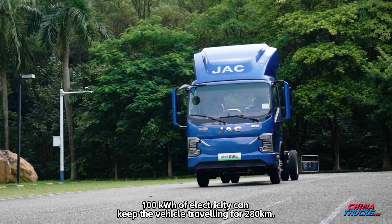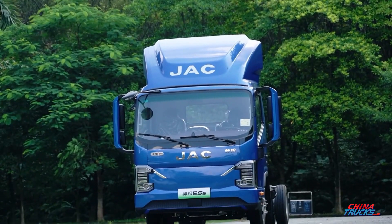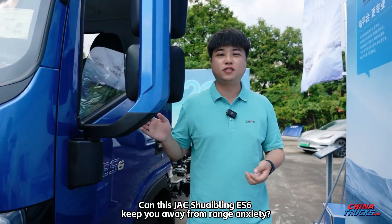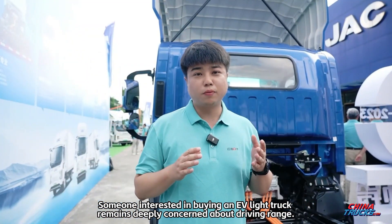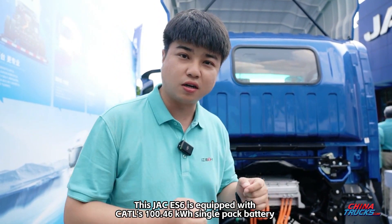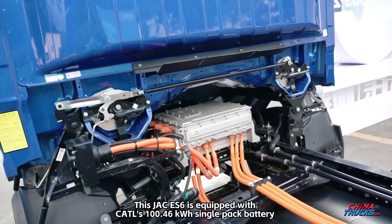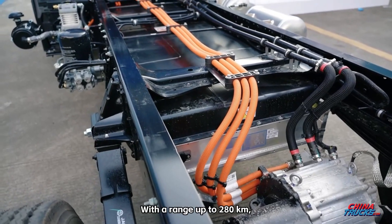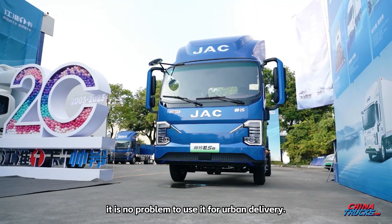Can this JAC Schweblin ES6 keep you away from range anxiety? Someone interested in buying an EV light truck remains deeply concerned about driving range. This JAC ES6 is equipped with CATL's 100.46 kWh single-pack battery and JAC's permanent magnet synchronous motor, with a range up to 280 km — making it no problem to use for urban delivery.